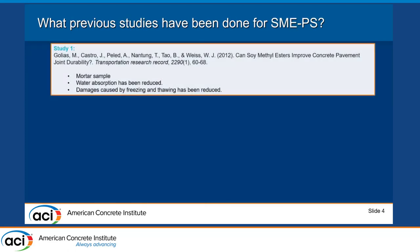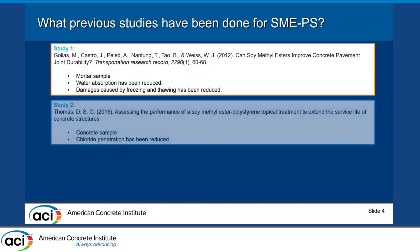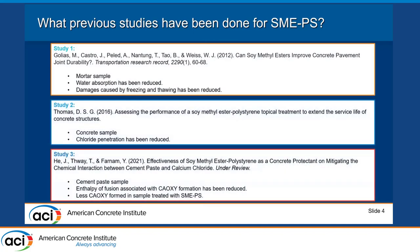Previous studies on SMAPS showed that its application on the surface of cementitious material can decrease water absorption, damage caused by freeze-thaw, chloride penetration, and calcium oxychloride formation. Calcium oxychloride is the reaction product of chloride and calcium hydroxide inside the cement paste, which is expansive and causes damage to the concrete.